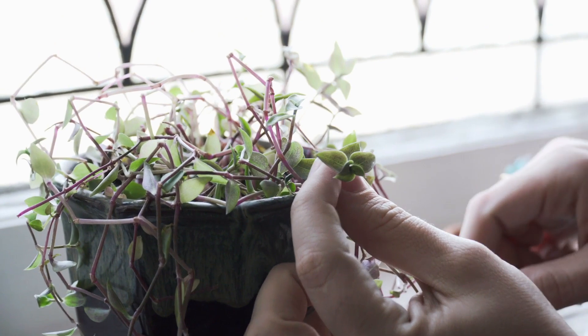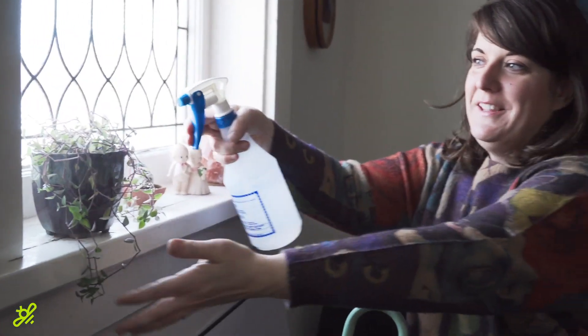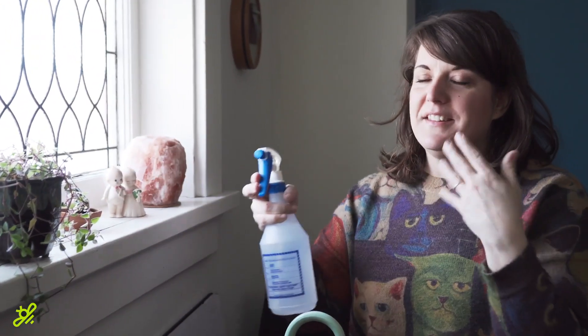How long have you had it for? I've had that one for four or five years and I keep a spritz bottle really close by because it always needs a little bit of love here and there. And same as my other high maintenance plant, it requires moist soil.